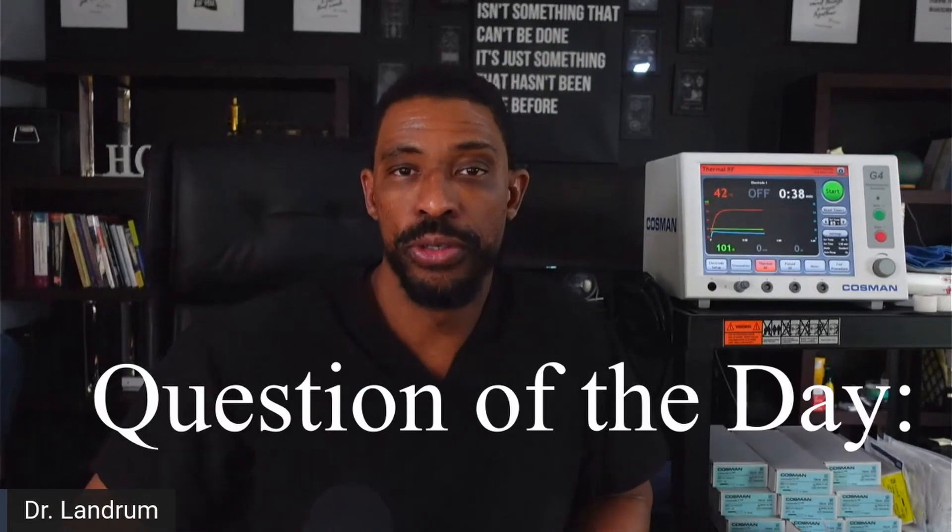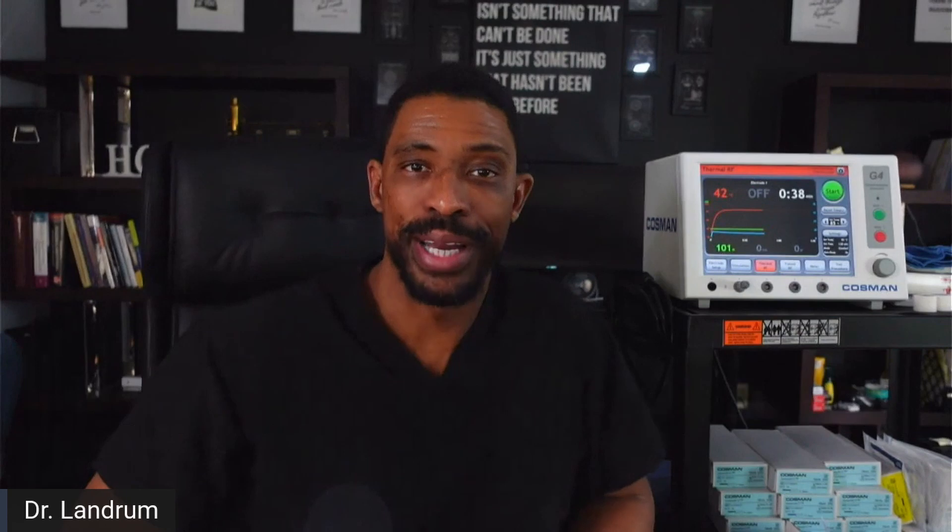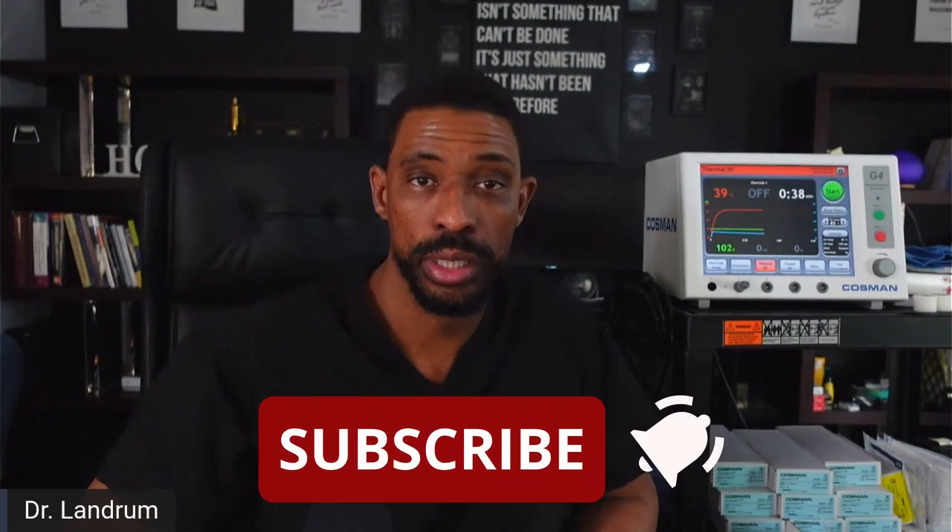Question of the day: if you have had a radiofrequency ablation, what part of your body did you have it, how long did the pain relief last for you, and did you have any side effects? Please leave that in the comments below. If procedures like this interest you, please hit the like button so we know the content is useful, and hit subscribe to learn about more innovative procedures that provide pain relief and help you get back to leading the life that you deserve.